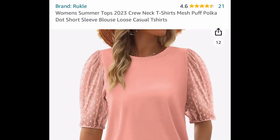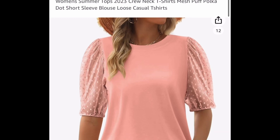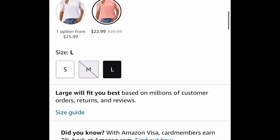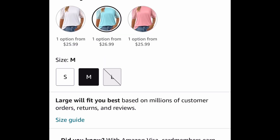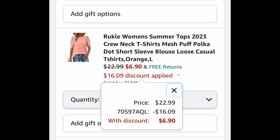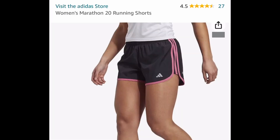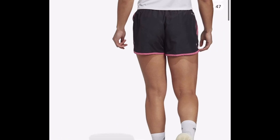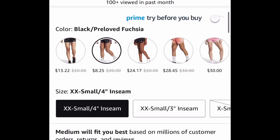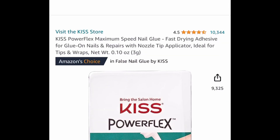Next one here, we have this women's crew neck top with mesh sleeves. $22.99 is the highest, but go ahead and select your size and see what colors come up — you can get this for as low as $6.90 with the code. Next one here is a price drop: the women's marathon running shorts by Adidas, price dropped down to $8.25.